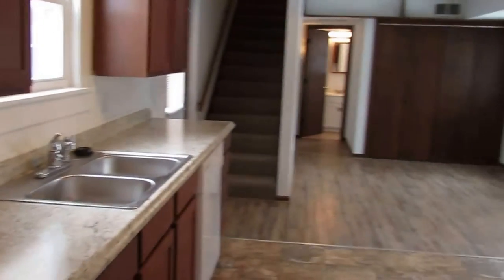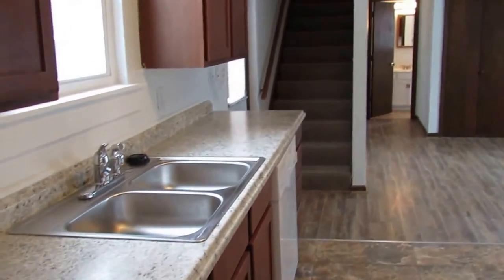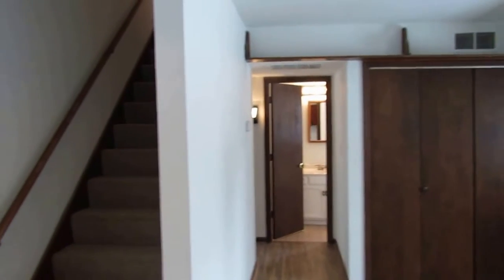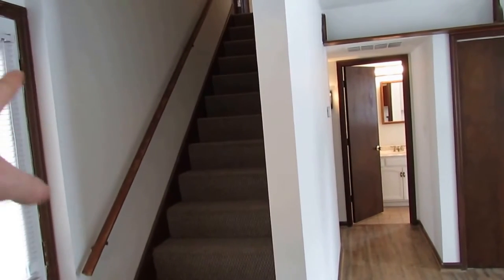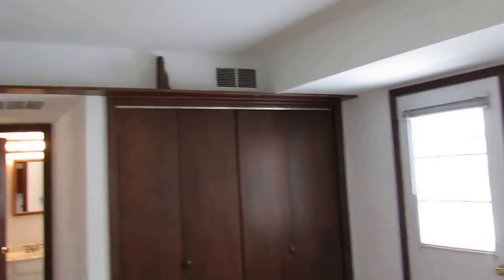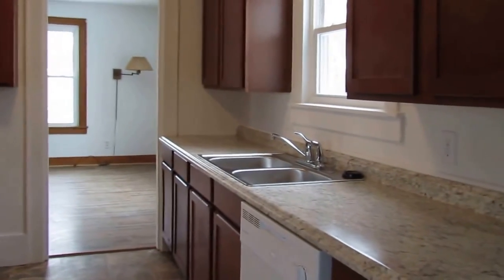Coming around the corner — BAM! This house is way bigger than what it looks. This kitchen was gutted, completely redone. These are all new cabinets, new countertop, new sink, and the cabinets come over on this side as well. Check out the flooring — very nice. This opens up into the family room. Upstairs we have two huge bedrooms, and there is another bedroom on the first floor that's gigantic as well. In the family room there's a plant shelf storage area up here.